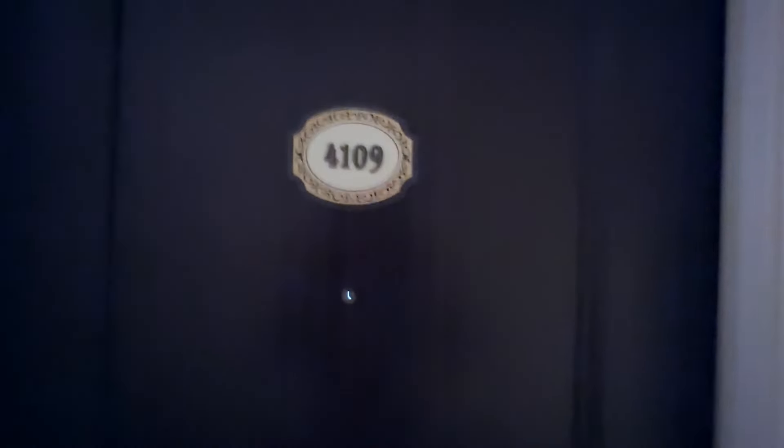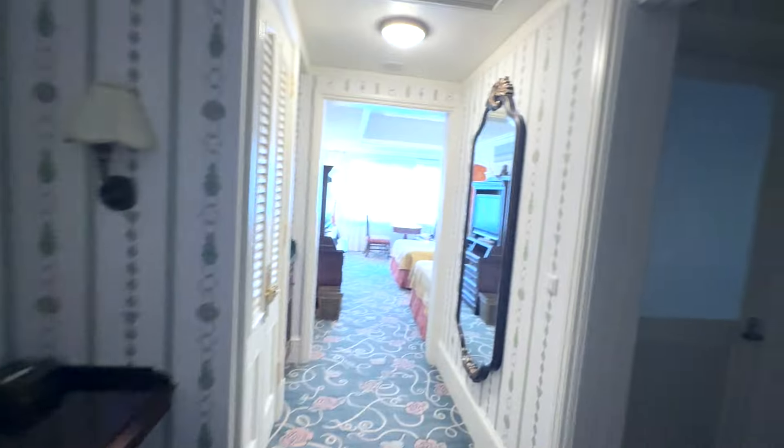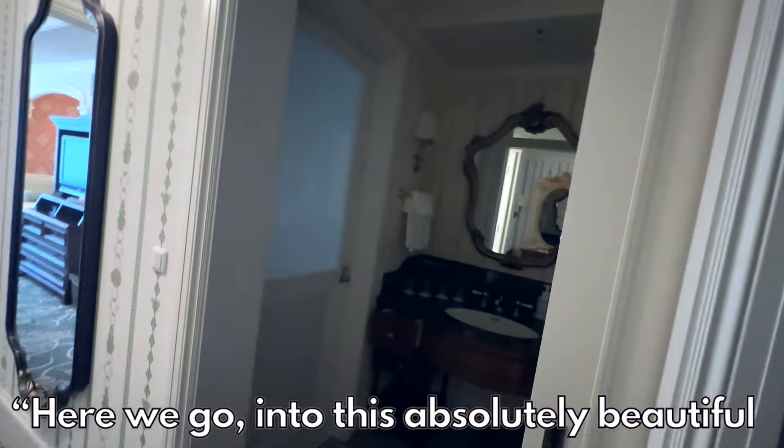Here we are at Tokyo Disneyland Hotel. My room is 4109. Here we go into this absolutely beautiful room.